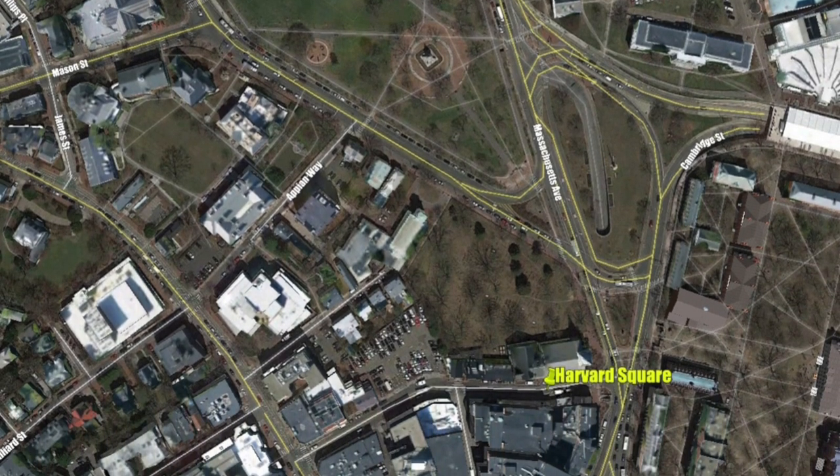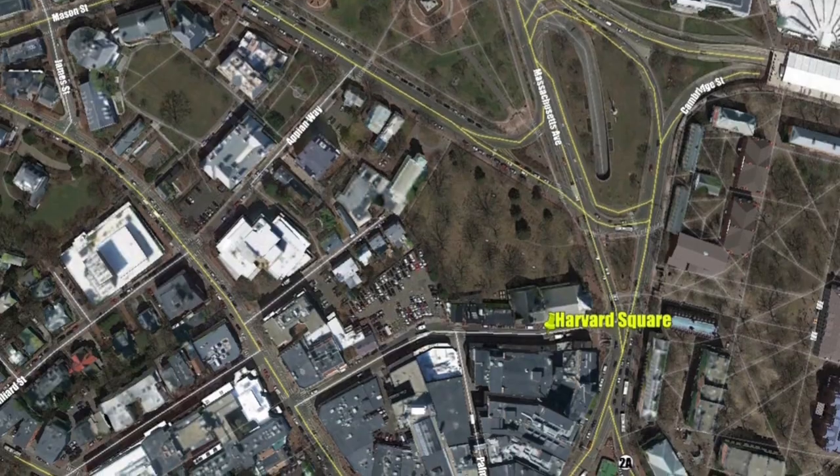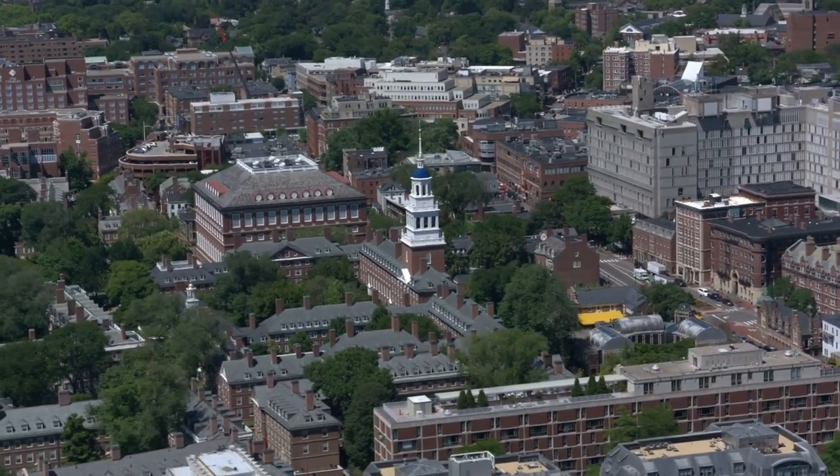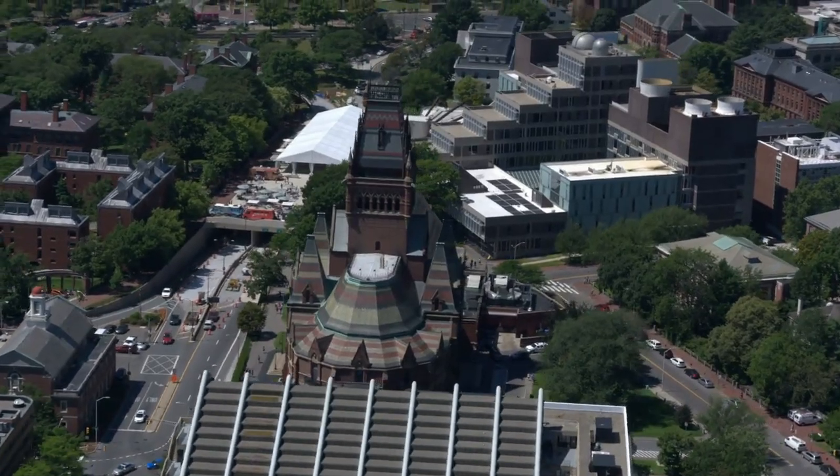Enjoy vibrant Harvard Square with its trendy eateries, shops, and energetic nightlife, or the tranquility of the Charles River and the Cambridge Common — all just steps from your home. I'm Tom Sheehan of the Sheehan Real Estate Group, thanks for checking out this condo.